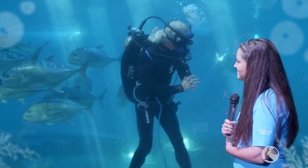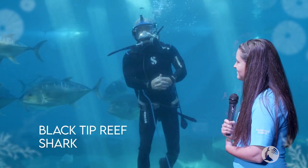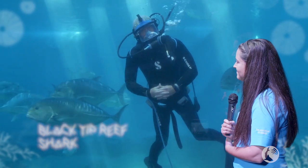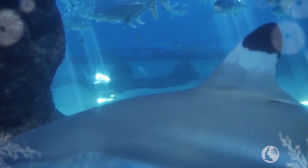And who else do we have cruising by? We have some blacktip reef sharks in here as well. Now they're a little bit more easy to identify. How they get their name, as you can imagine — black tips to the fins.